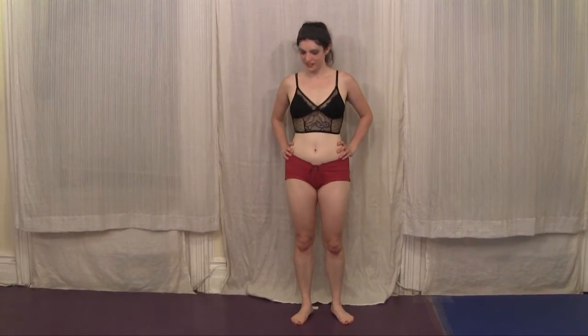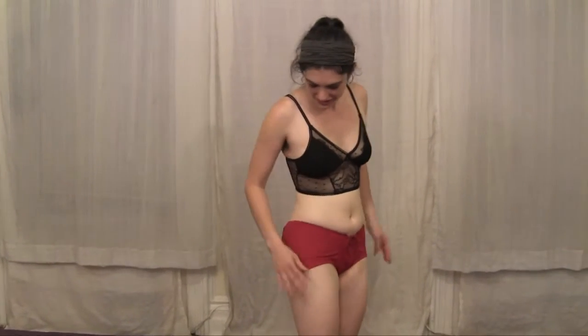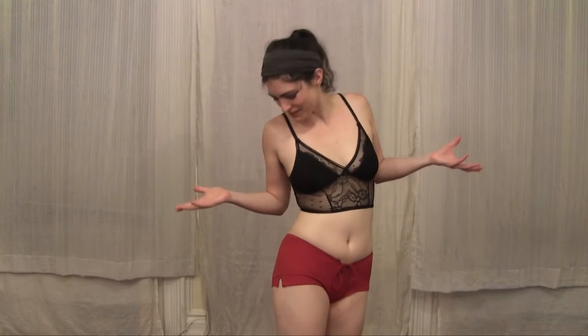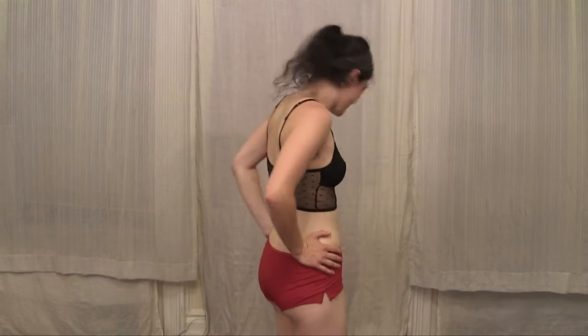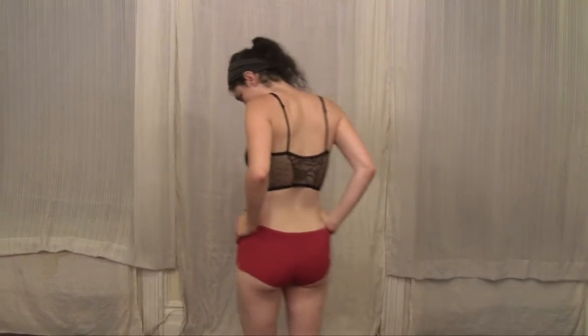So this is outfit number four. It's a little bit of a mishmash. The shorts, which you may have seen before — they've been in a couple videos at this point — are my version of sporty. They have a nice little tie, and they're a very soft, almost suede-like material, which is comfortable to move around in. And I think they broadcast my butt very well.